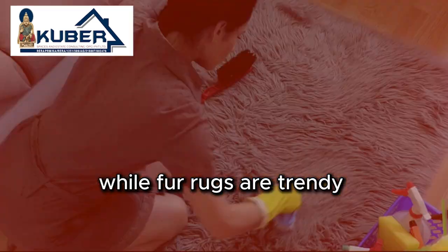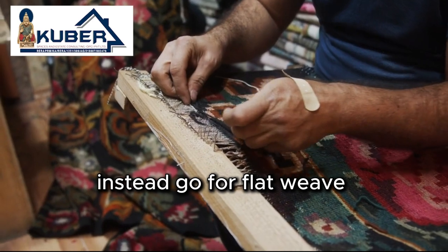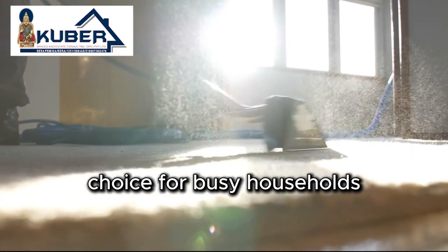Next up are rugs. While fur rugs are trendy and look luxurious, they are incredibly challenging to clean. Instead, go for flat weave cotton or woolen finish rugs. These are water-repellent, easy to shake out and maintain, making them a practical choice for busy households.